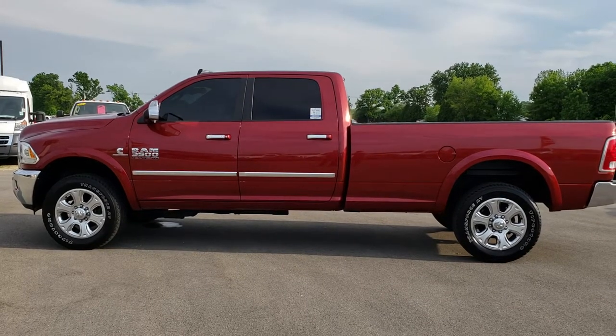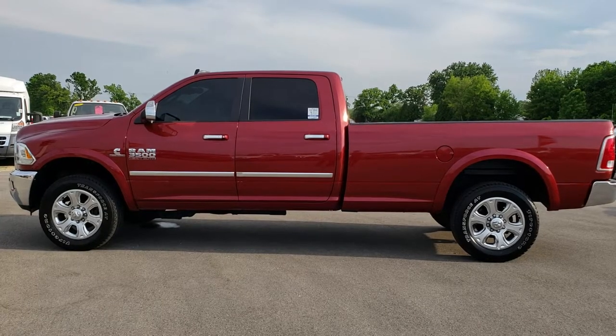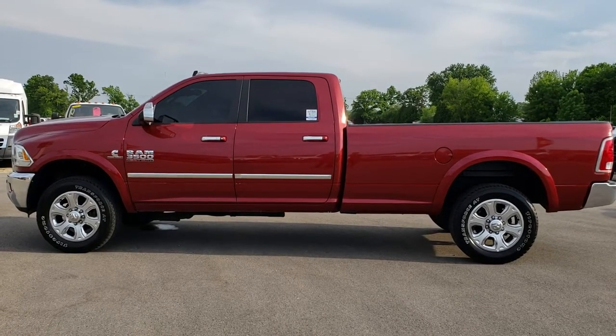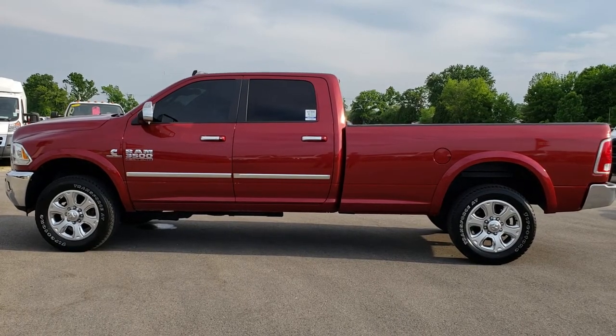In a second you'll see a link to subscribe to our YouTube channel on your left, a link to more heavy-duty truck videos on your right, and on the bottom a link to this truck on our website. We really look forward to helping you with this super clean 2014 Ram 3500 Crew Cab Long Box Single Rear Wheel. Thanks again.